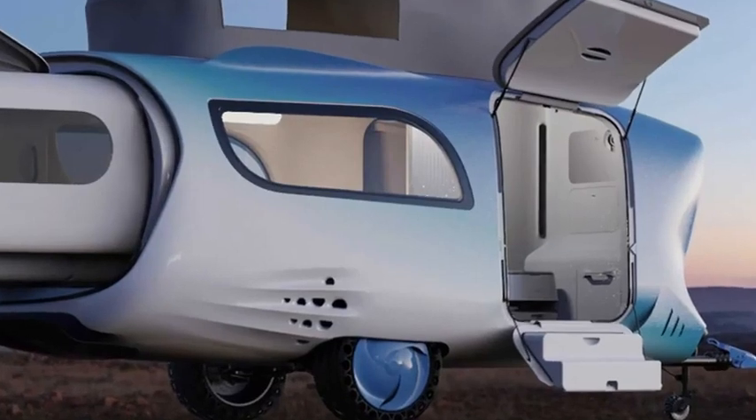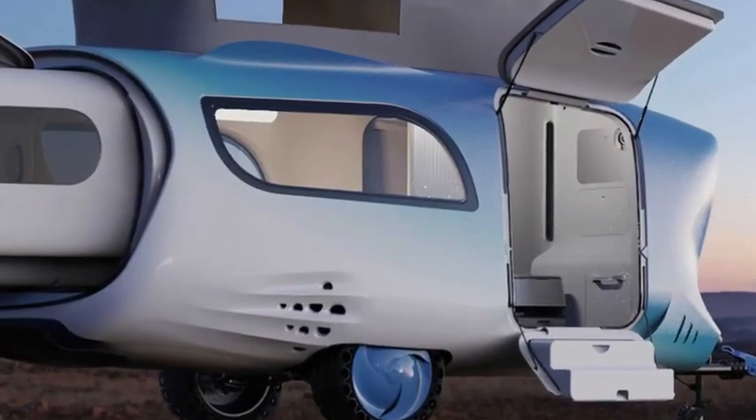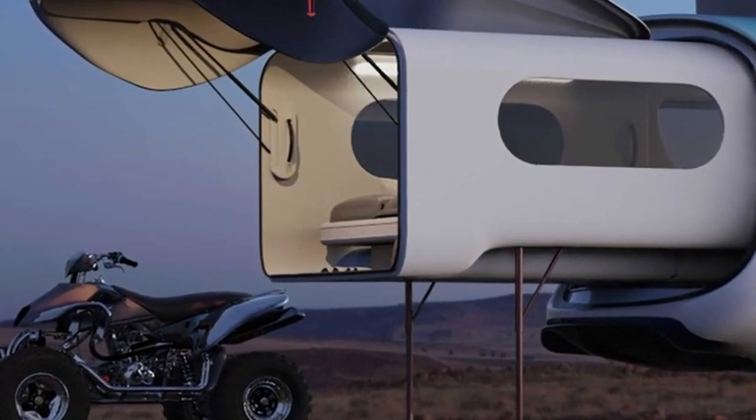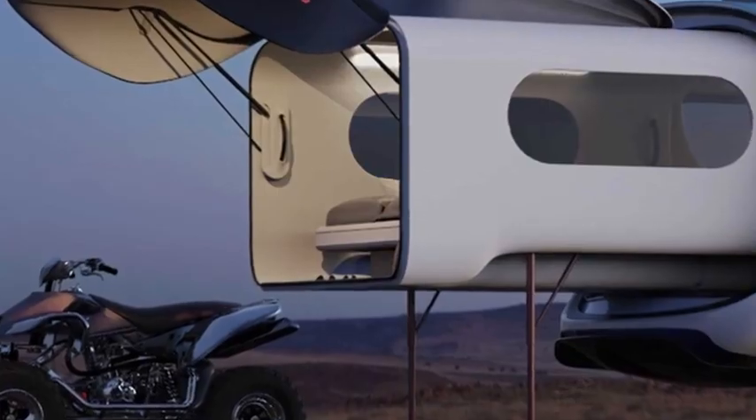The matte trim elements look great in combination with the blue and white body. According to Motorone, the author of the project won the Red Dot Design Award, and the project is currently in the early stages of development for production.